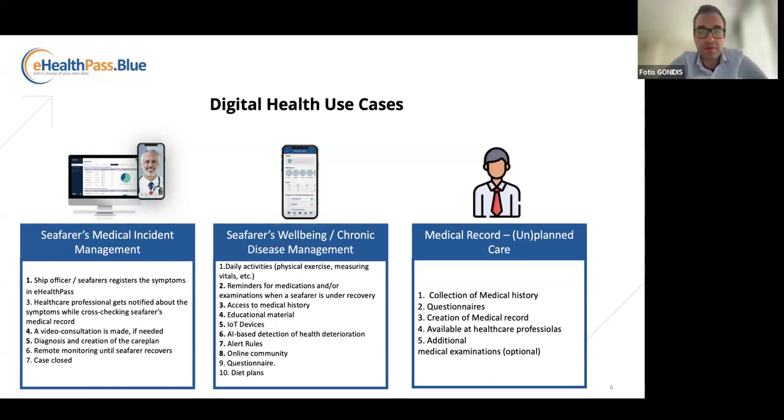Moving forward into the use cases we can cover using digital health solutions. First, we have the reporting and handling of a medical incident. If something happens on board, the captain or officer on board can report it to the care team or medical team that the shipping company collaborates with, and receive the sort of medical assistance they need.